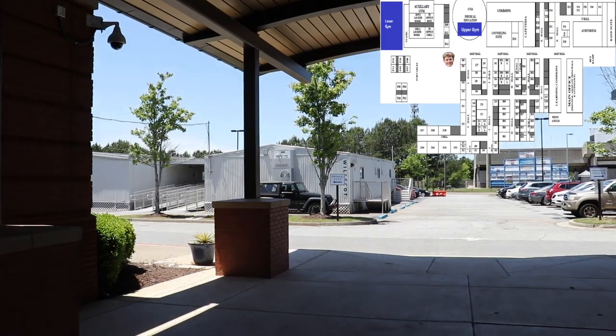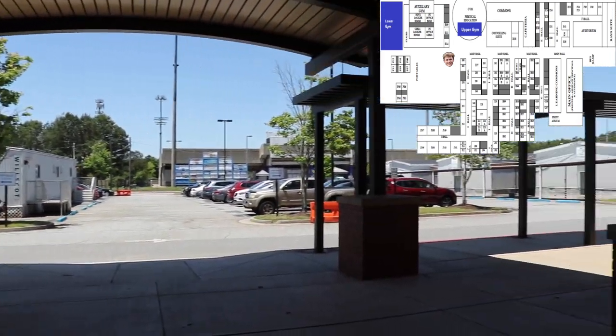Outside is where you'll find the portables. There are a lot of different portables on both sides and there are different types of classes out here like math and science.